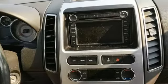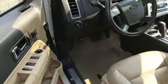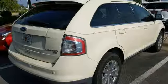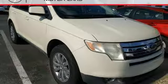Streaming audio, power heated mirrors, front heated leather bucket seats, rear parking sensors, wireless phone connectivity, dual zone climate control, automatic transmission, aluminum wheels, gas pressurized shocks, and V6 engine. Hurry in today and see it for yourself.